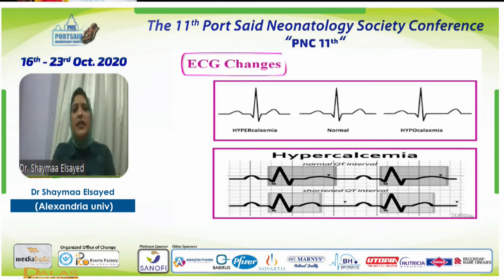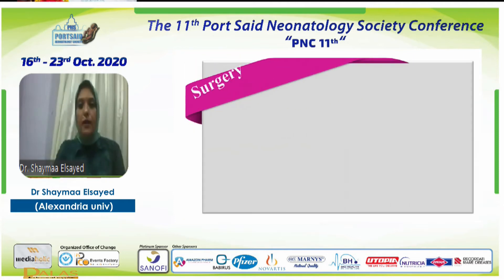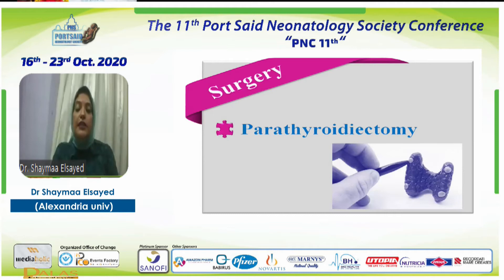Here are the ECG changes — in cases of hypercalcemia, we see a shortened QT interval and possible arrhythmia. Our patient was unfortunately very resistant to all medical treatment, so we decided to perform a parathyroidectomy. This was challenging because of his very young age — to my knowledge, this may be the youngest patient to undergo parathyroidectomy, at 40 days of age, performed by an expert maxillofacial surgeon.